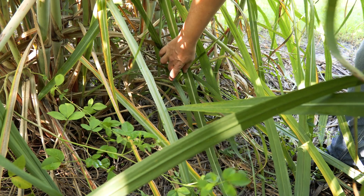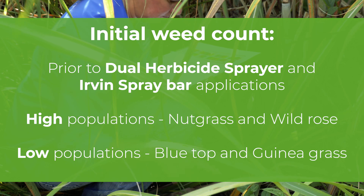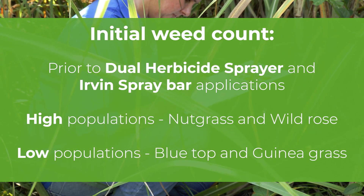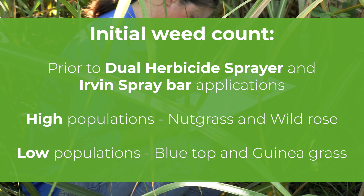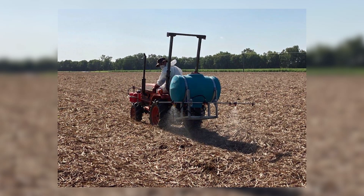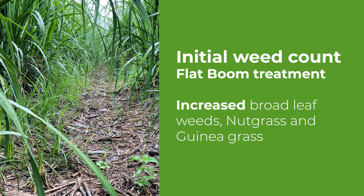We conducted weed counts prior to the application of the DHS and Irvin spray bar to get an idea of weed populations. What we found was there were quite high populations of nut grass and wild rose, and lower scattered populations of blue top and guinea grass. The flat boom treatment started with a zero weed population, but when we did that first weed count we noticed an increase in the broadleaf weeds, nut grass and guinea grass — still relatively low, but we were starting to see an increase.